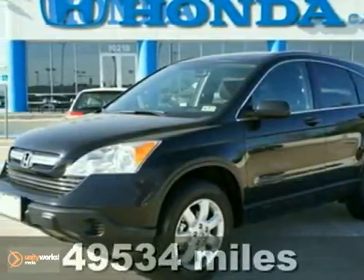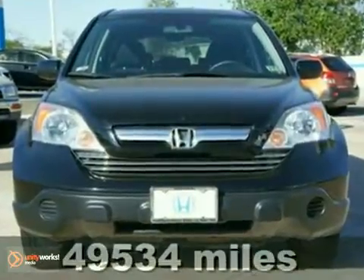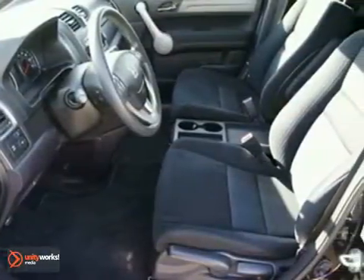Don't pay too much for the gorgeous SUV you want. Come on down and take a look at this fantastic certified 2007 Honda CR-V. It features a CD changer, a power moonroof, and 17-inch alloy wheels.